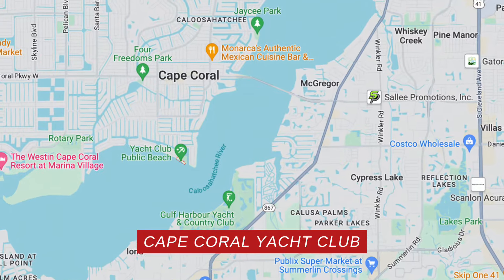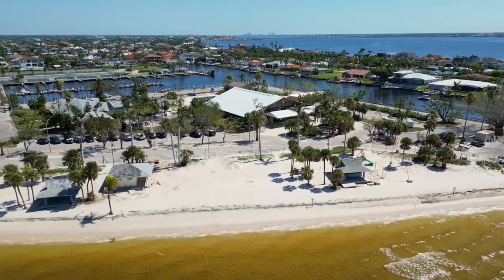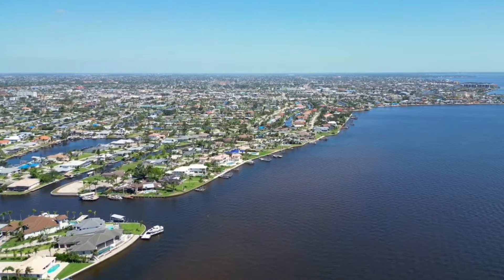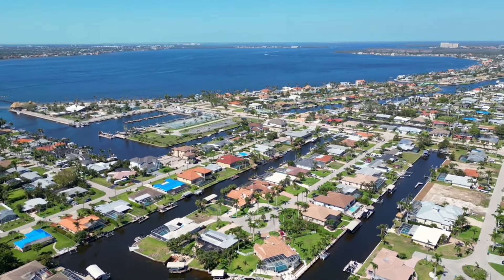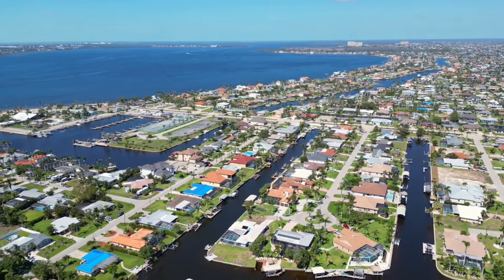Before I get to number one, I have to throw in an honorable mention: Cape Coral Yacht Club. It's such an iconic neighborhood — really pretty much where it all started for Cape Coral. The majority of homes are the classic smaller 1950s-1960s style ranch homes with very low pitched roofs, although that has been changing since the early to mid 2010s. Starting around 2013-2015 as building picked back up, people started buying the older homes, tearing them down, and building bigger, more modern homes. Now it's an eclectic mix of both the old classic style homes and the newer homes, and I kind of like it.